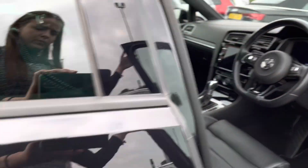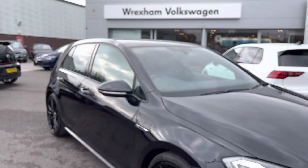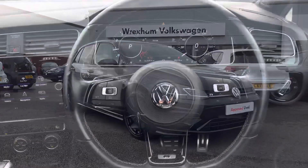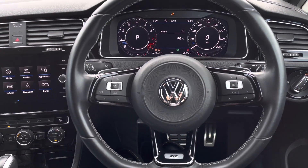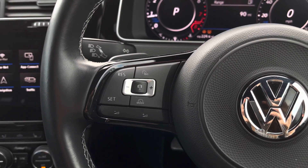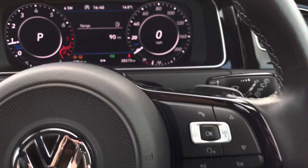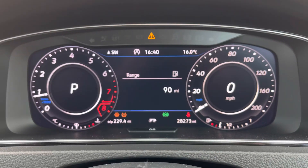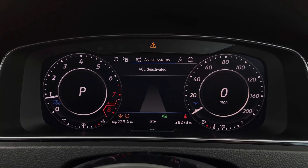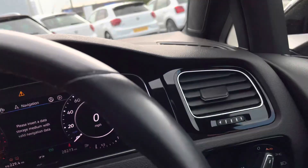That concludes the 360 degree walk around. Next I'm going to give you a more in-depth overview of the interior controls and technologies. We have your three-spoke multifunction steering wheel, which you can use to activate some of the car's features, including your adaptive cruise control. Using the other side of the wheel you can shift through your digital dash — you can see that this car has covered 28,273 miles.